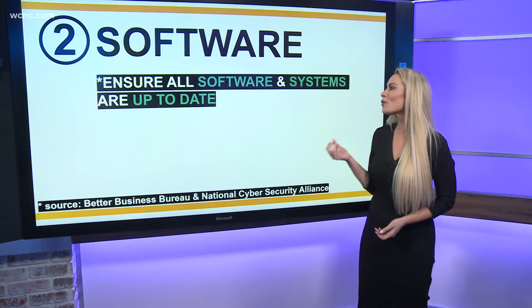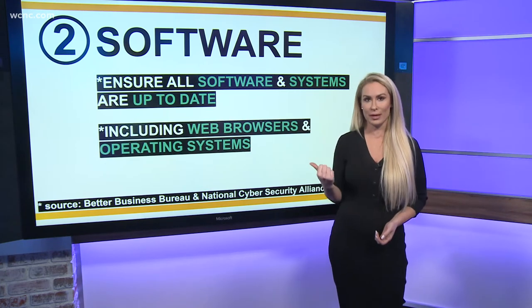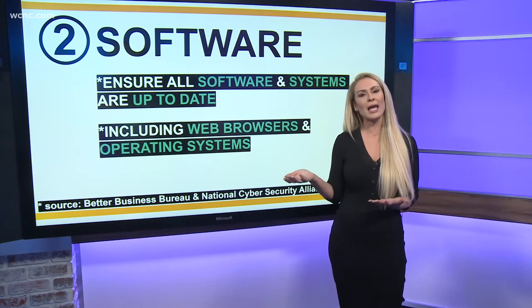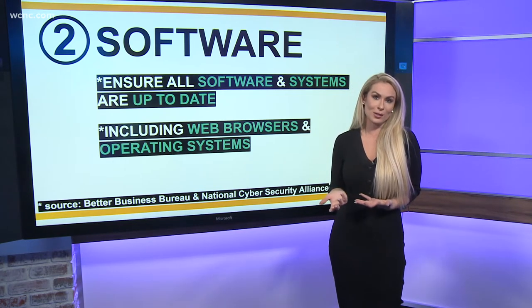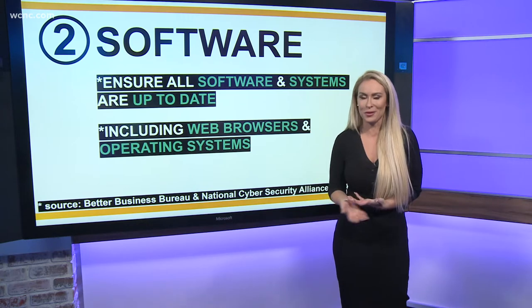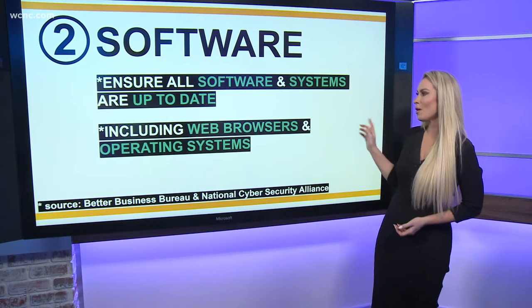The second S is software. Ensure that all the software and the systems that you're using are up to date, including your web browser and your operating systems. When you get an update on your phone, you might just notice new emojis, but that's not really what they're there for — they're really fixing some security gaps and holes. So it's very important to update right away.